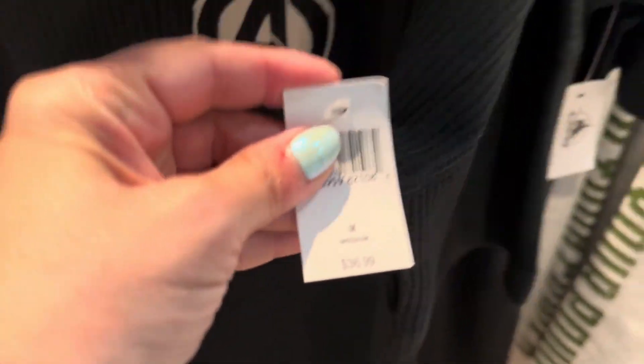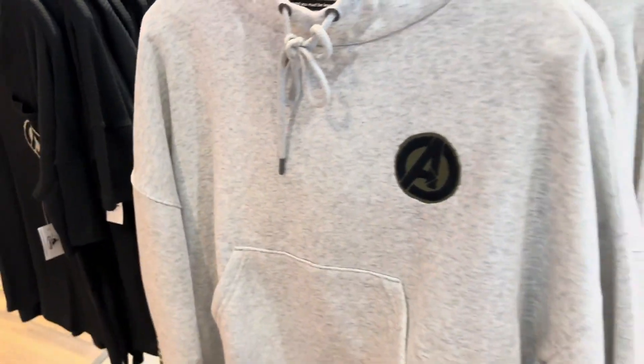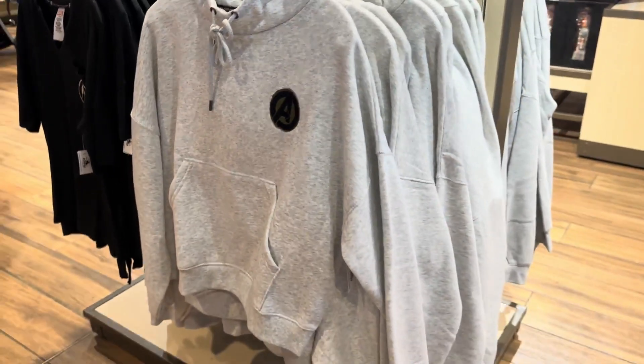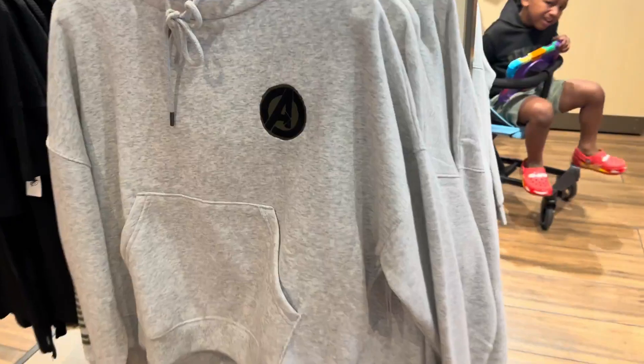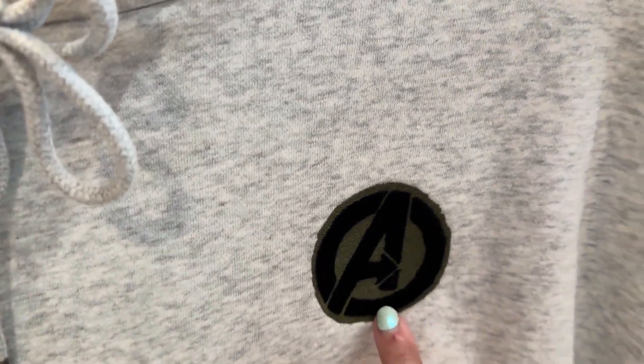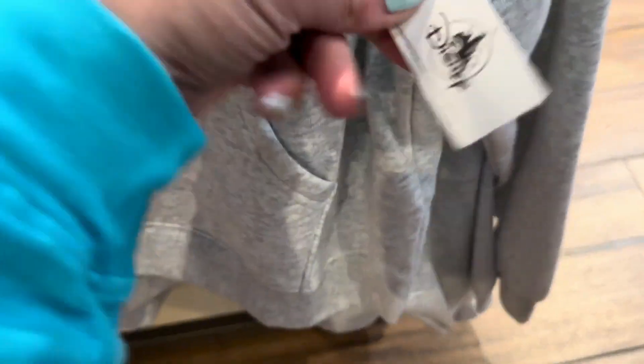And then a cropped hoodie. It is slightly cropped — let's see if I can back up enough without running into anybody to show you. So you're still going to get almost full coverage, and it's got the Avenger symbol here. And on the sleeve it says 'find your power.' Love that slogan. The back of this is just plain gray. And it is $59.99.